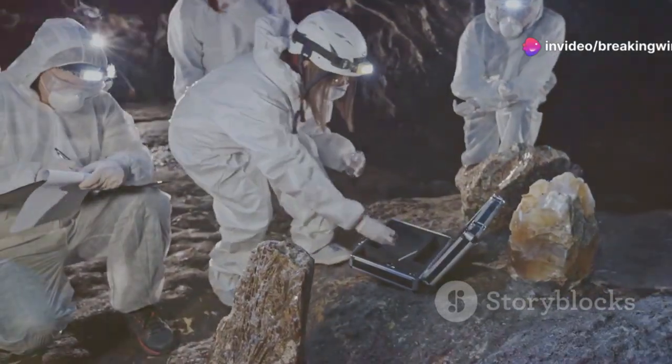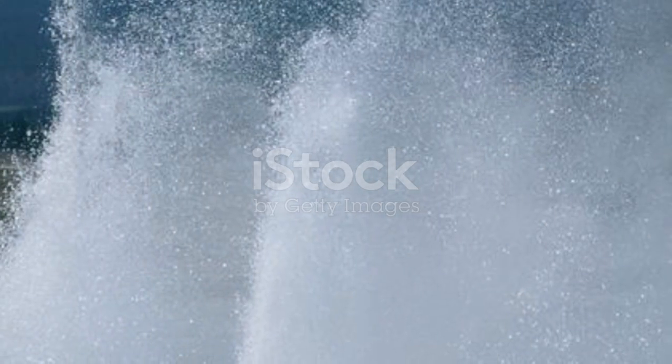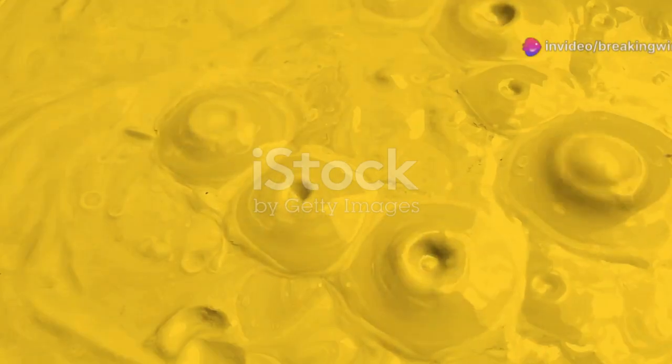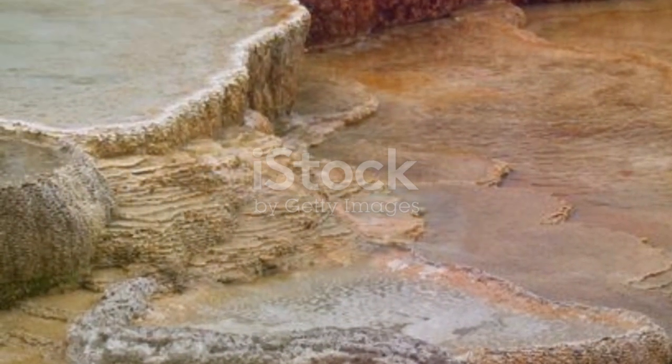Scientists monitor it closely, watching for any signs of change. Even small shifts can reveal what's happening deep underground. Yellowstone is a living, breathing system, a reminder of Earth's immense power. Its caldera stretches about 30 by 45 miles, larger than many cities. The park spans Wyoming, Montana, and Idaho, making it a true geological marvel.